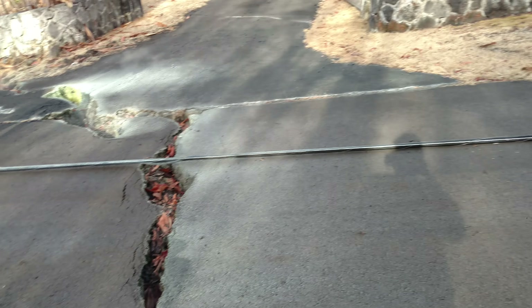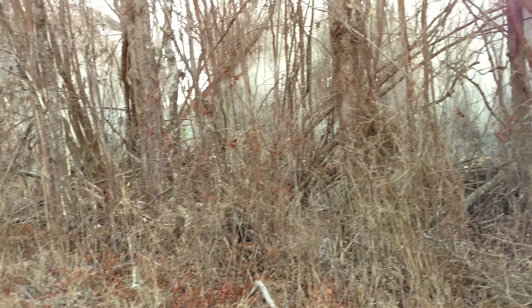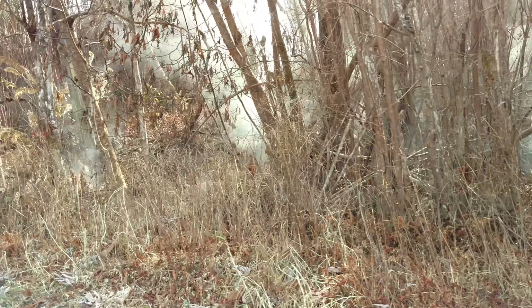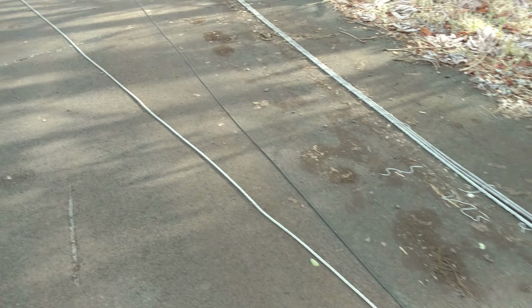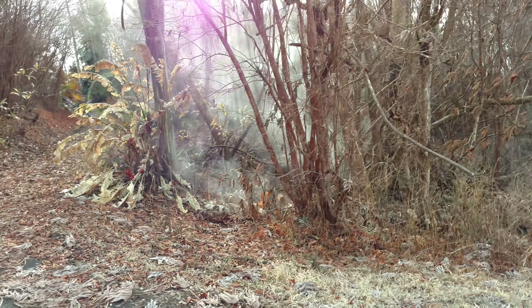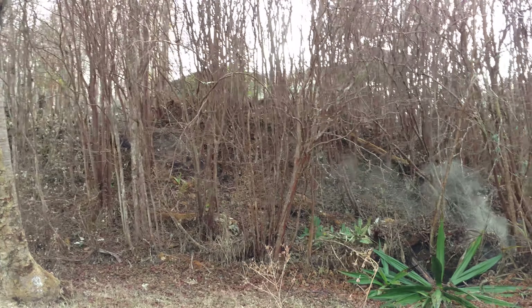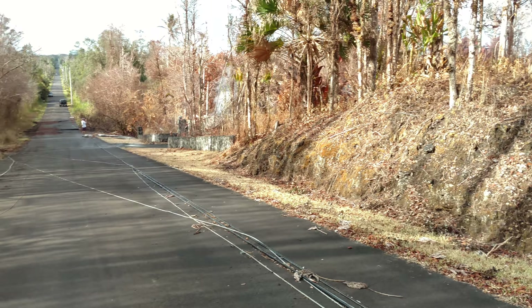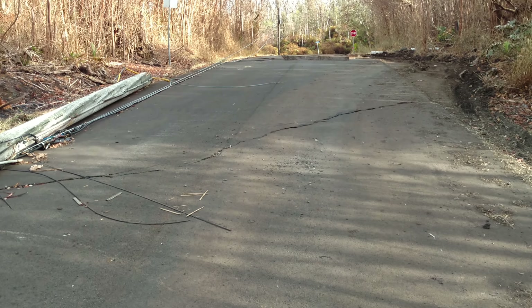This location has been changing. He wants to film it real quick. We have more steaming over here in the woods. It looks like someone's pulled these power lines right here across the road — they weren't here the other day. It's very possible that we're going to end up seeing another active fissure or vent open up.